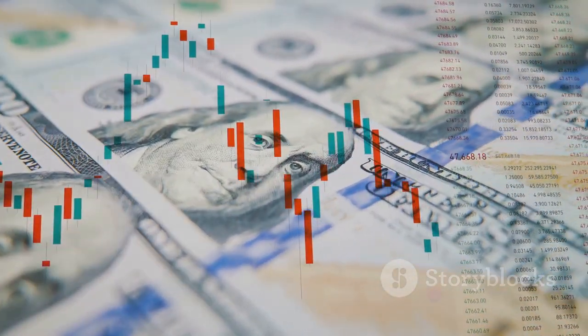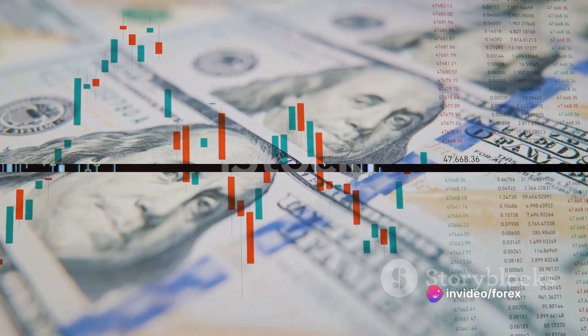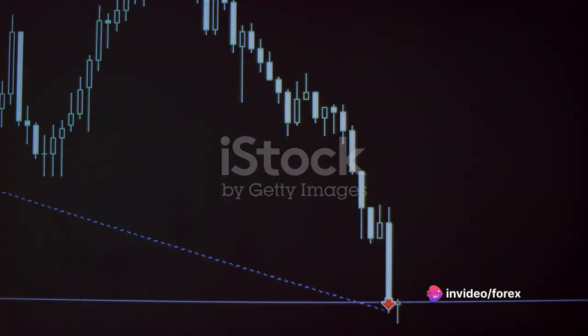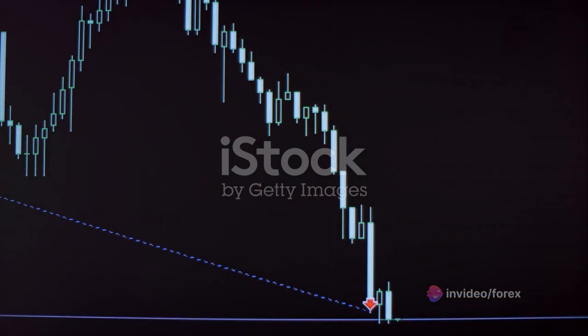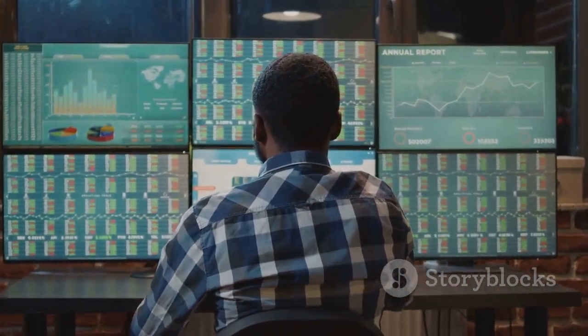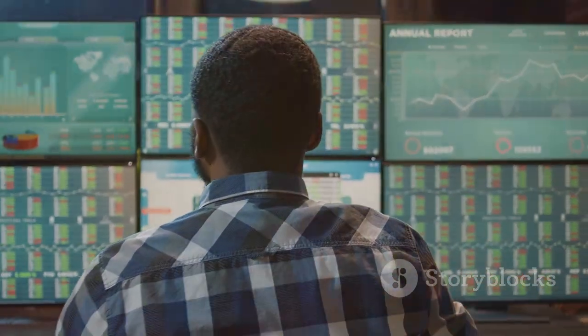With a basic understanding of Japanese candlestick patterns, we can now explore some common patterns you might encounter. There are numerous Japanese candlestick patterns, but which ones are most commonly used in forex trading?